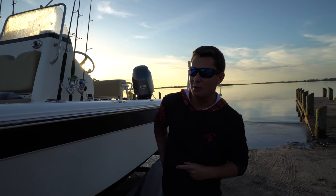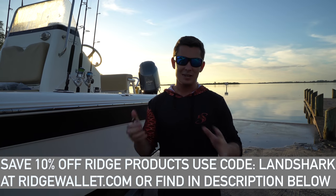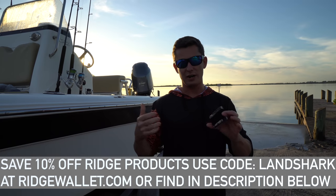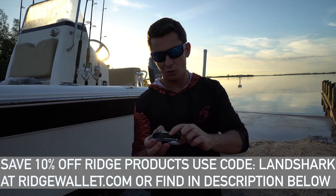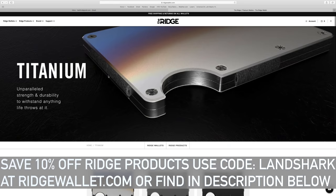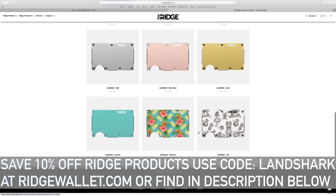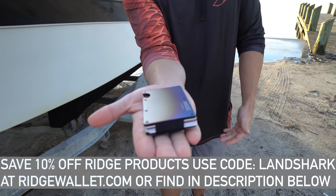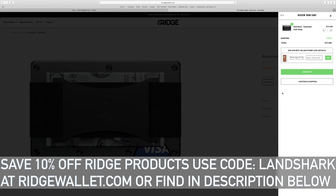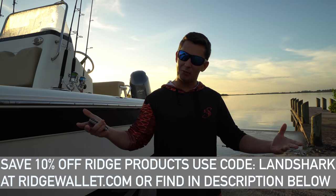This video is actually sponsored by the Ridge Wallet. I'm someone who hates carrying a ton of stuff — I have all my rods, my tackle, my camera bag — the last thing I want is a big bulky leather wallet, and this is the solution. This is a minimalist style wallet, all RFID blocking. They come with either money straps or money clips, a lot of really cool designs like the burnt titanium, which is by far my favorite. They also come in aluminum, tiki prints, all sorts of cool stuff. It fits in the palm of your hand and won't bulge out of your pocket. Link below — save 10% off all Ridge products using my code Landshark. But enough talking about wallets, let's go catch some fish.